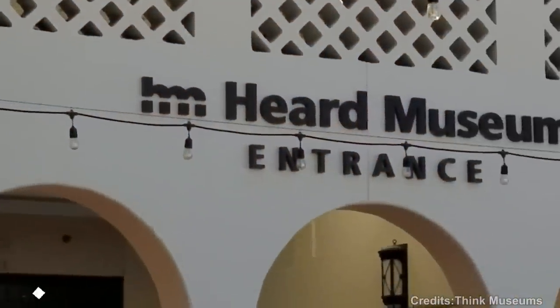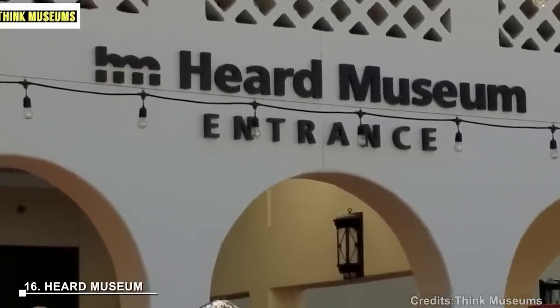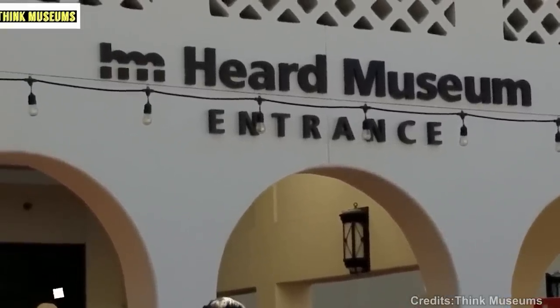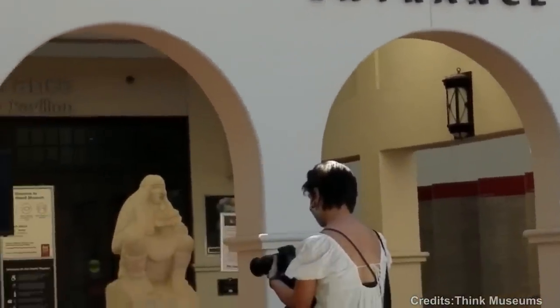At number 16: Heard Museum. The Heard Museum in Phoenix focuses on the history, art, and culture of the American Indian. It showcases Native American art and hosts exhibitions, demonstrations, and live performances.